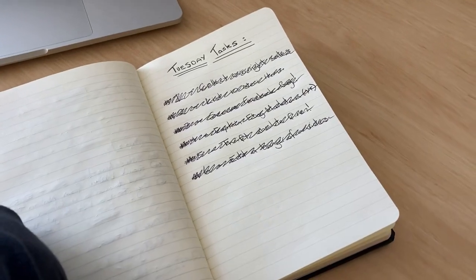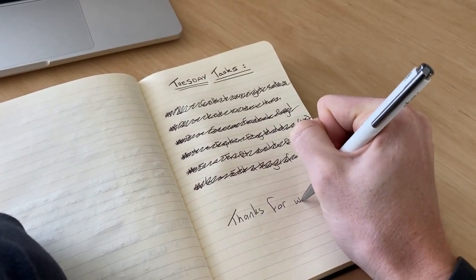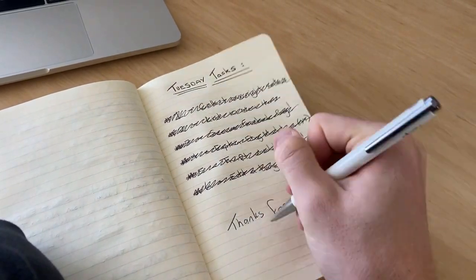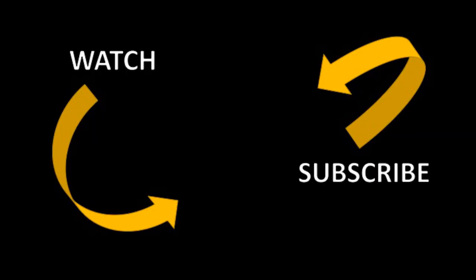Thanks for tuning in, guys. If you're still watching, you are part of the 30% that remain to the end of the video — I do appreciate your support. Look forward to catching you in the next one.